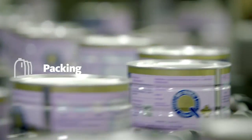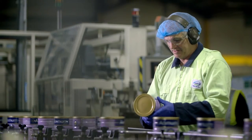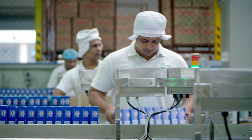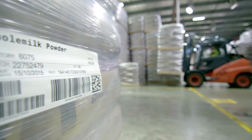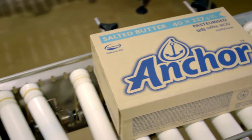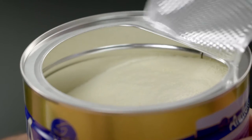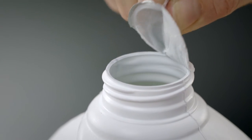Once our dairy is processed, we ensure our packing also follows the highest standards of safety. We know it's important to understand what's in your food, where it's from, and who made it. That's why all our food packaging is coded, so we're able to tell you when and where it was manufactured and packed. Many of our products also use tamper-evident seals, so you can easily see it's reached you safely and securely.